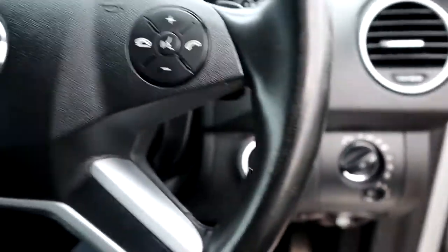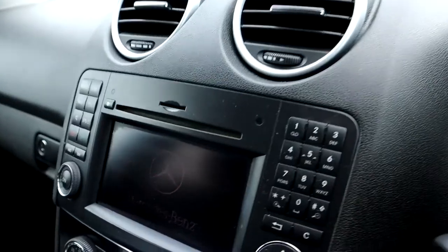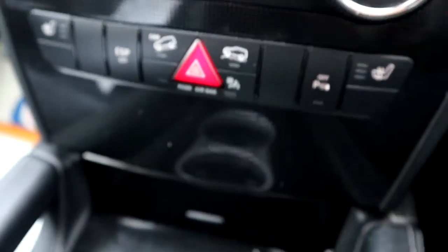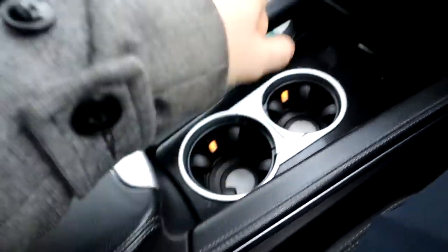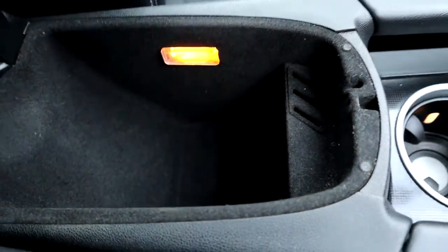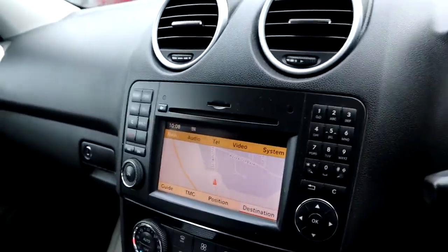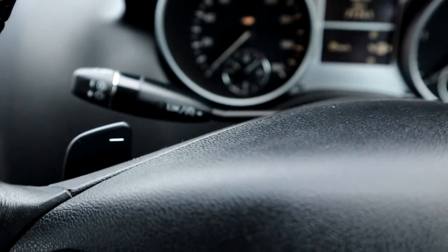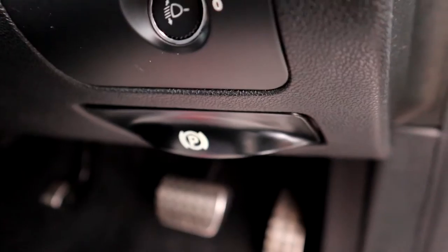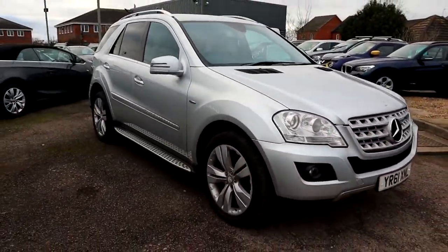Your driver seat can be moved electronically. It comes complete with lumbar support as well — you can tend to find that this bit can wear down, but it's clearly not the case here. It's obvious this car's been looked after. You've got your electric folding door mirrors, auto headlights, and cruise control. Heated seats in the front. Because it's four wheel drive, you've got your hill descent there as well. Couple of cupholders, centre armrest, and this chrome contrast detail around the car — it's just those little touches that are why I love MLs more than any other car. You've got your multifunctional steering wheel with paddle shift gears as well.